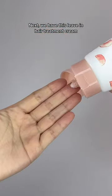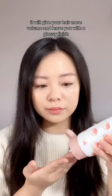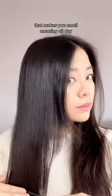Next, we have this leave-in hair treatment cream that nourishes damaged hair and prevents tangles and frizz. It will give your hair more volume and leave you with a glossy finish. But our favorite part is the beautiful peachy scent that makes you smell amazing all day.